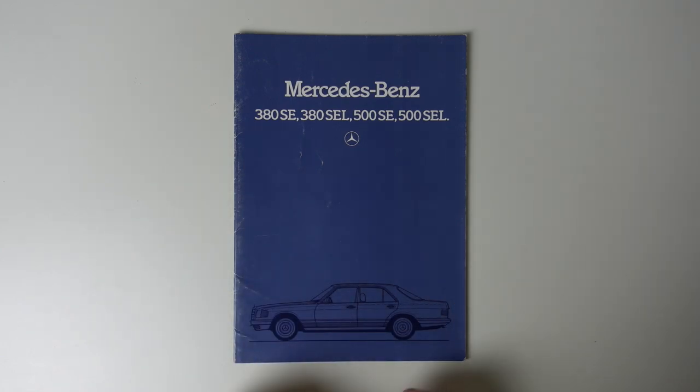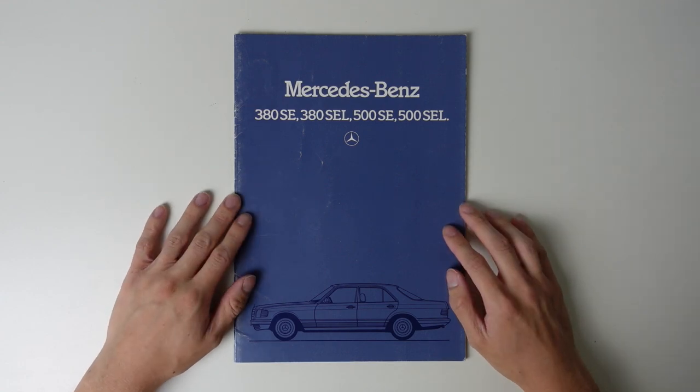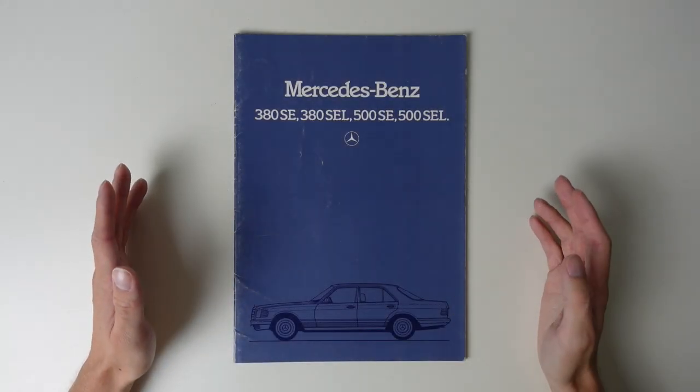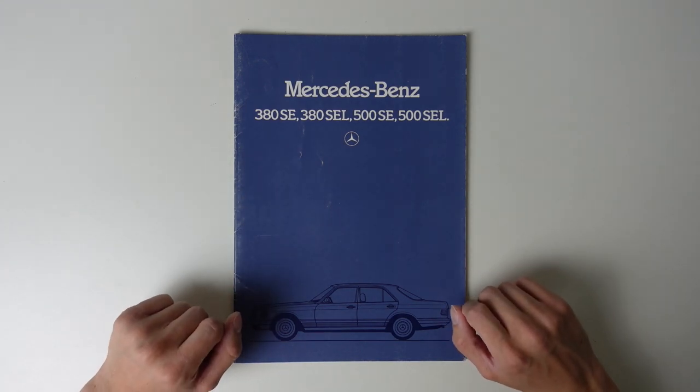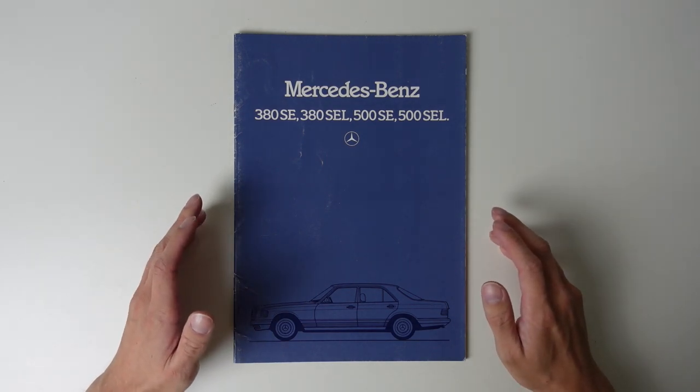Today on TwinCam, we're going to be studying this Mercedes-Benz W126 S-Class brochure from July 1982. The 126 is the second generation of cars to be officially known as the S-Class or Sonderklasse, following the 1972 vintage W116.